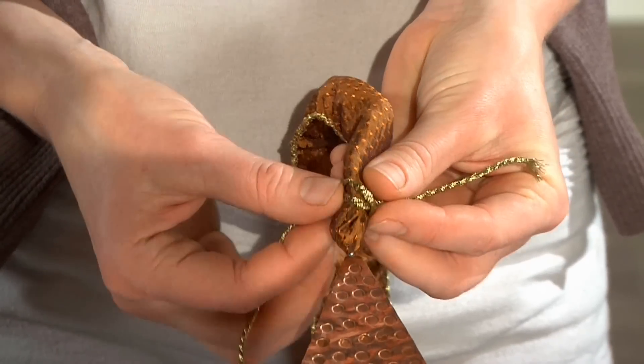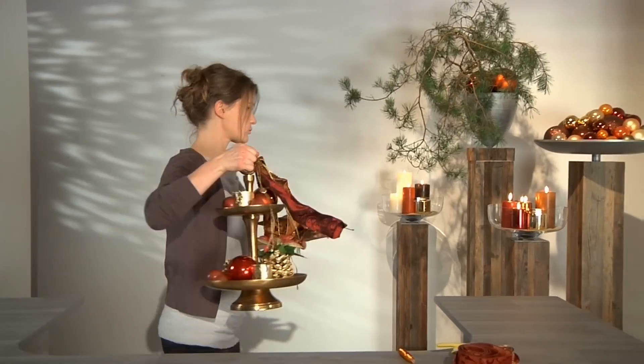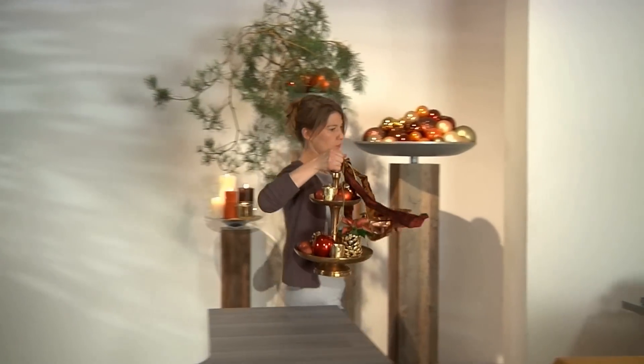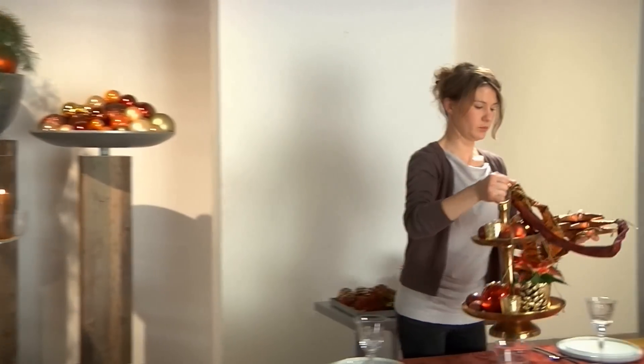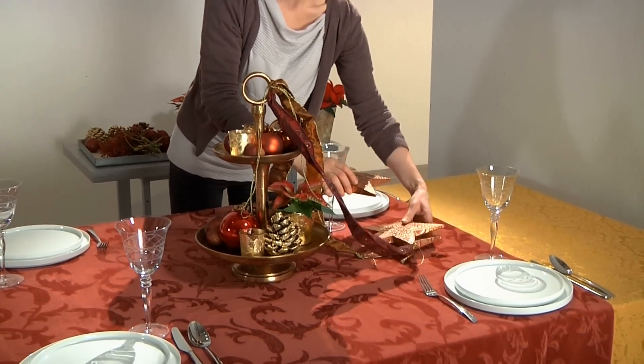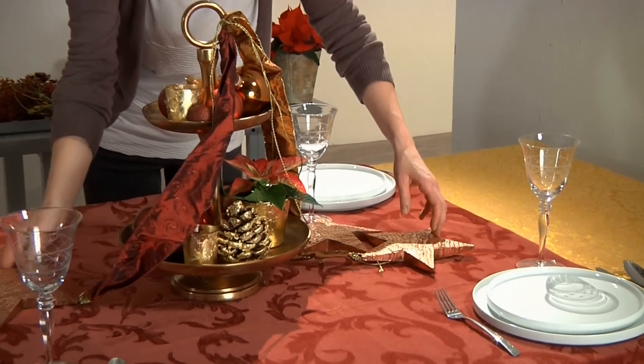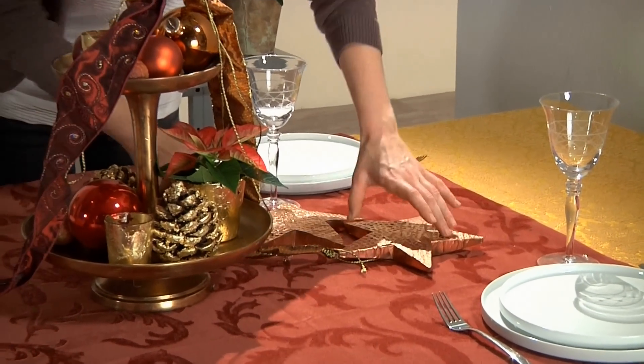The ribbon should have wire edging that allows it to be shaped into an elegant form. The étagère, combined with the wooden stars, is now the decorative centrepiece of our table. Many small pots filled with poinsettias will also be added — a beautiful symbolic effect.